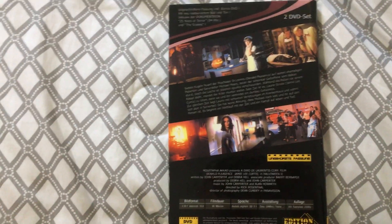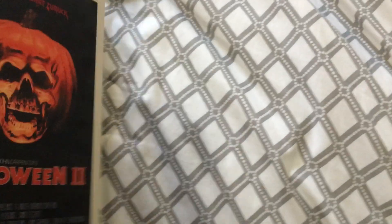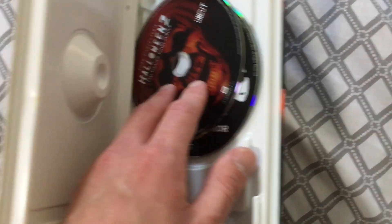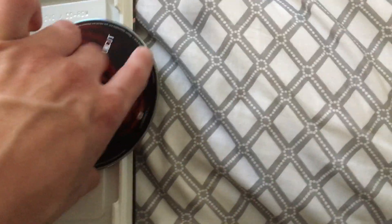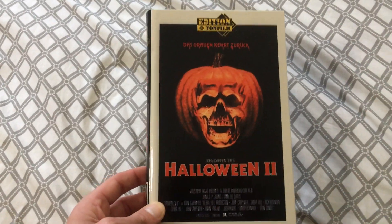This is the German hard box release of Halloween 2. It was released with several different covers — this one of course just has the classic poster artwork, and there are a lot of cool images on the back. As you can see, the packaging on these is really not that great. It does have the DVD, the Halloween 2 DVD, and then the 25 Years of Terror documentary. The packaging is why I'm not a big fan of them, but I do want to try to get as many of the Halloween ones as I can.